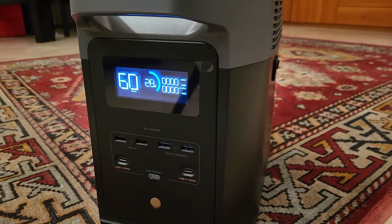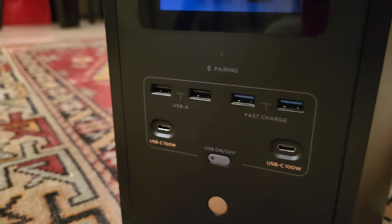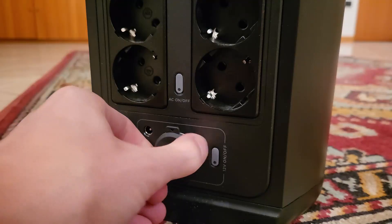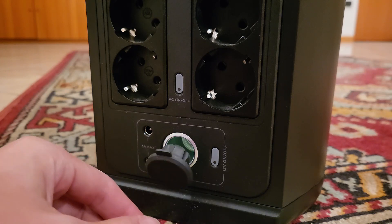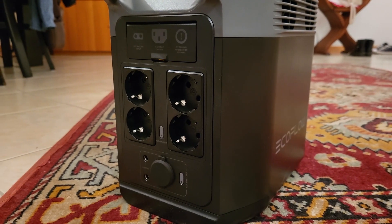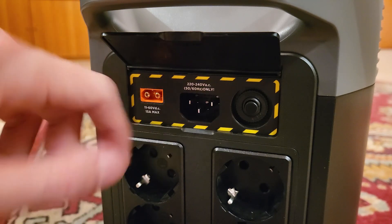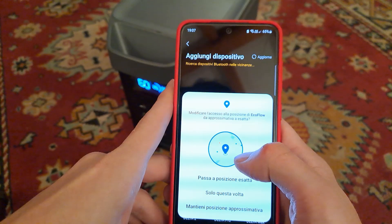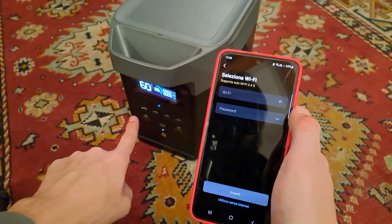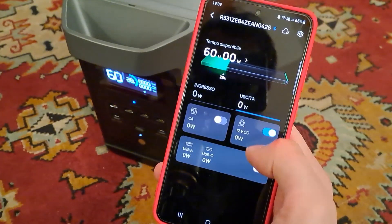On the front panel there are several USB sockets for charging various devices and two USB Type-C 100W — really useful for directly charging even modern devices. On the rear panel there is a 12V cigarette lighter socket, the 230V inverter sockets, and the inputs for charging from photovoltaic panels or directly from the 230V mains. There's also a smartphone app that connects via Bluetooth; it asks for some permissions and you can use it even without any internet connection. From the app you can check the status of charge and activate the various outputs.